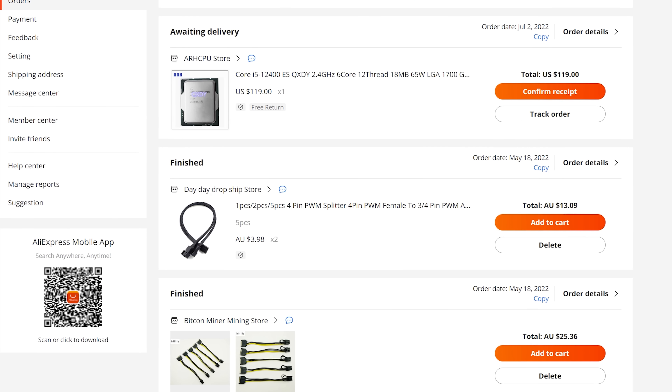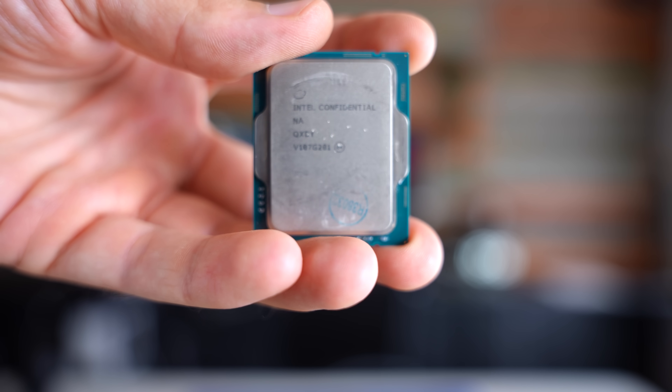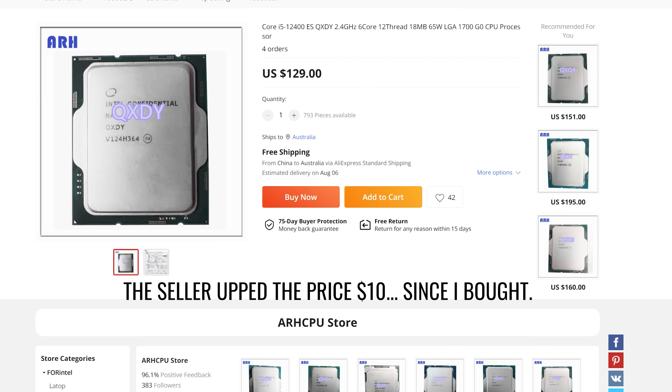Six cores and 12 threads for $119 on 12th generation Intel. This right here in my hand is an engineering sample that I picked up from AliExpress, and it took about a week to get shipped to my door. So this was very quick in terms of international shipping, but I wanted to know: was this CPU at its current price point going to be the new value king for people who are either building a new PC or even people who want to reflip a gaming PC and want to save a few bucks and still get very similar performance to an i5-12400? Is this going to be the CPU that can do it?